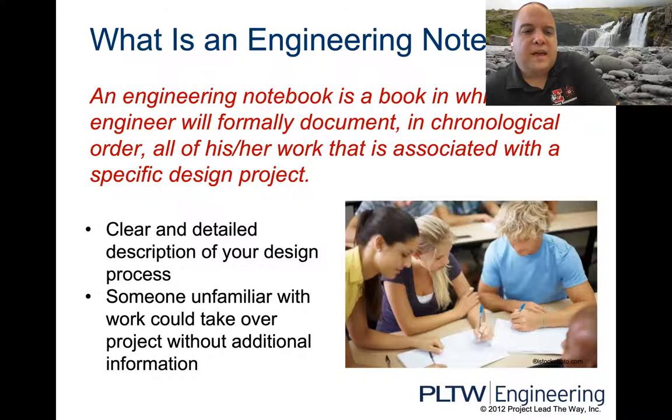As the bullet points say, it provides a clear and detailed description of the design process. Someone unfamiliar with your work could take over a project without additional information. The way it was described to me is that someone could pick up your notebook and continue right where you left off if you got hit by a bus walking across the street — everything's so well documented that they'd know exactly what you were thinking.